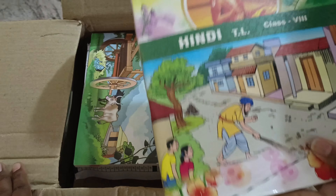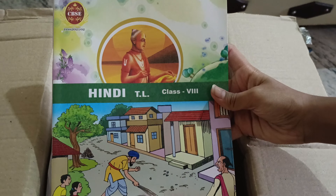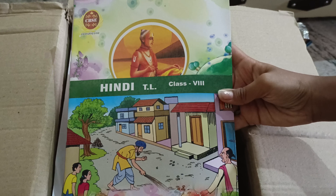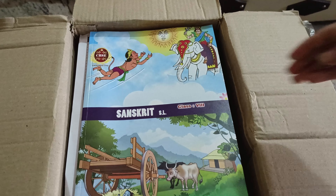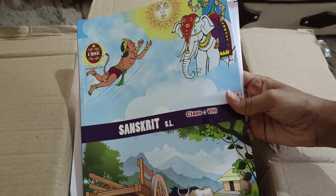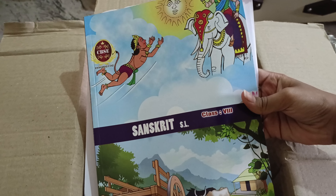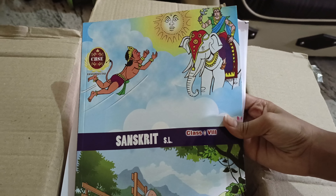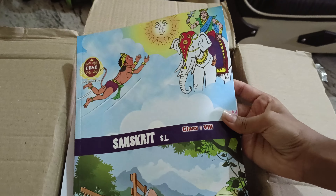This is the Hindi TL classic book — my third language is Hindi. I also got a Sanskrit SL classic book by mistake because my second language is Kannada, but I got Sanskrit. I can exchange the book in school.